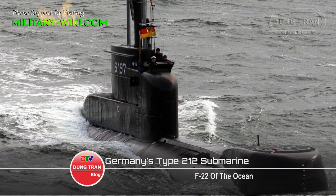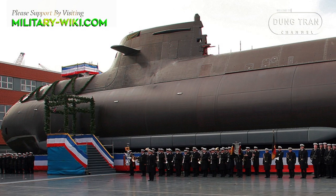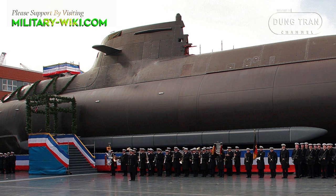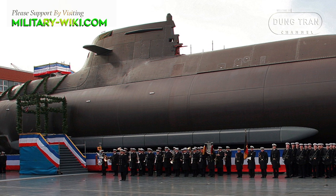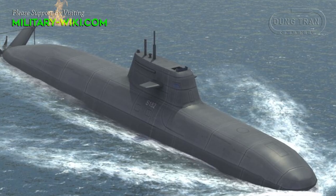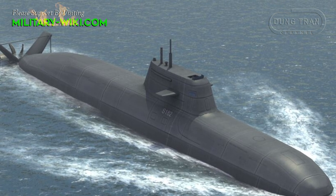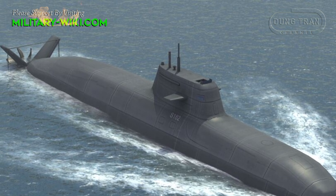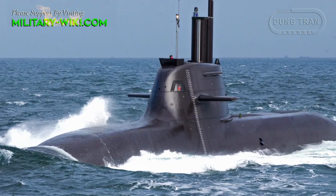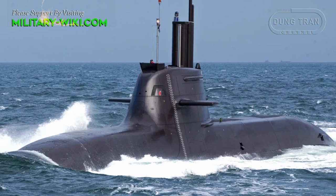To replace the Type 206 class, in the 1990s Germany began a program to develop Type 212 submarines on the basis of Type 209 improvements and the application of an air-independent propulsion system. In 1994, the German and Italian navies collaborated on the design of a new non-nuclear submarine, able to operate both in the shallow and narrow seas of the Baltic and in the deeper waters of the Mediterranean, known as the Type 212A.